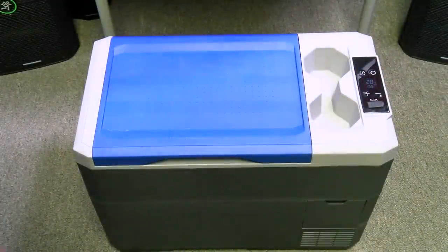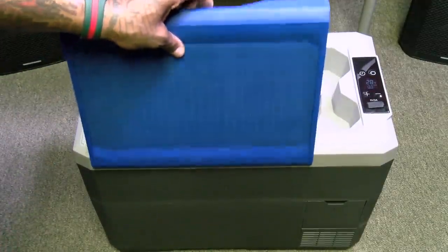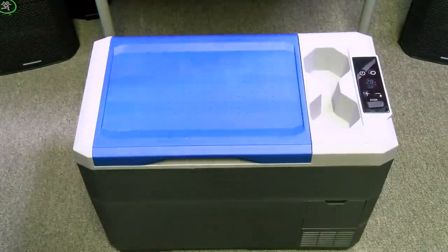Check this out — this is a feature I really like. The lid opens up both ways, so if you've got this in the car and somebody's on the left, they can easily open it from the right side too. Now the top has these little ridges on it — that's going to keep stuff from sliding around.